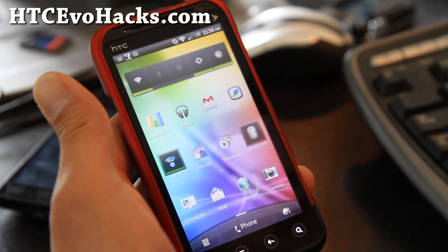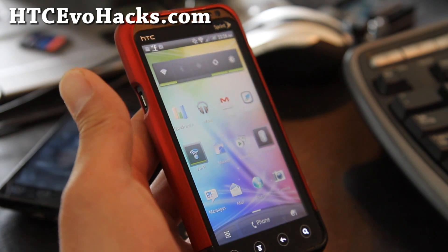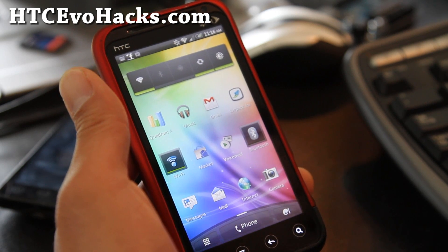Hi folks, this is Max from HTCEvoHacks.com. This week I've got the ROM of the week — it's called the Tweaked Synergy, based on Android 2.3.3.